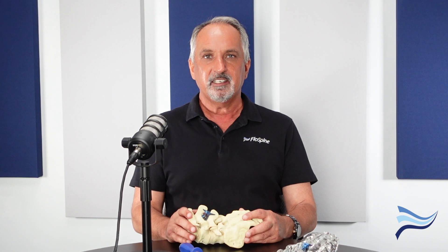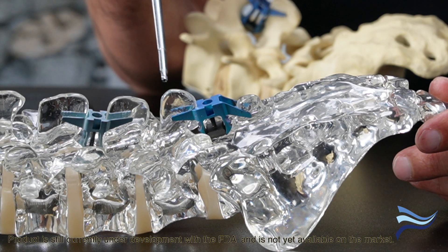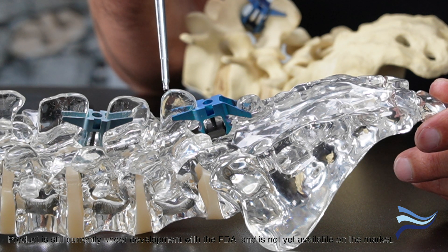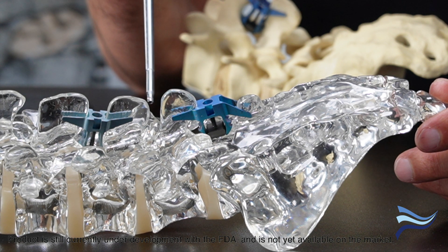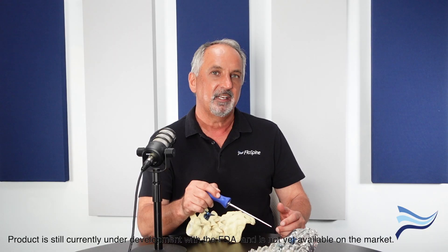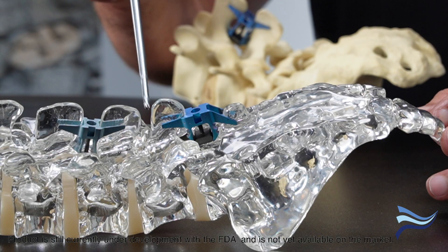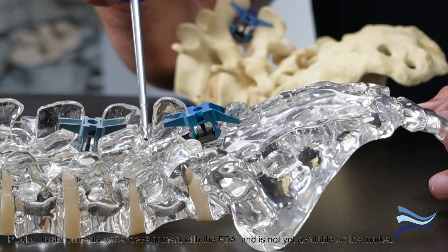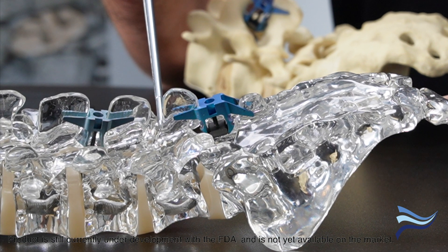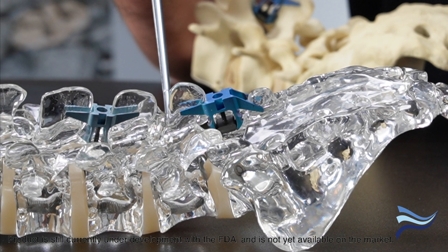This device is an expandable intralaminar device. Typically, other interspinous process devices fit between the spinal process, and that can be problematic because it clamps onto the spinous process and you can get cracking and subsiding over time. The Tequila goes a lot deeper — it goes into the laminar, which is closer to the spinal canal, and it's going to give you far better results when it distracts the spine.